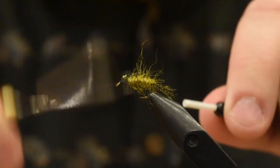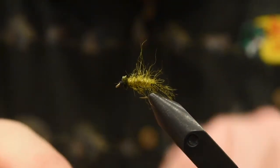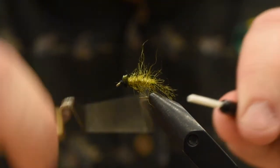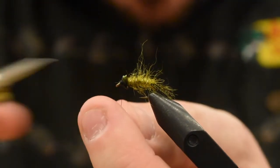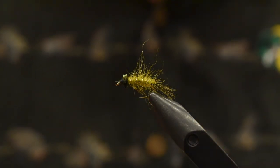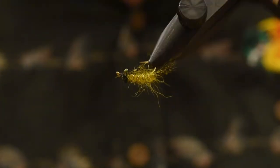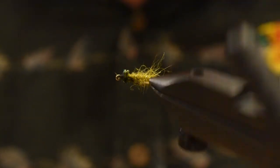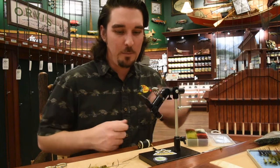As you can see, it's a very simple fly. It is deadly, deadly effective on our BC waters. Two half hitches to be safe — you can add head cement if you want. And there's your little slow roll. Probably pull some of those longer fibers out. There you have it — the 52 Buick.